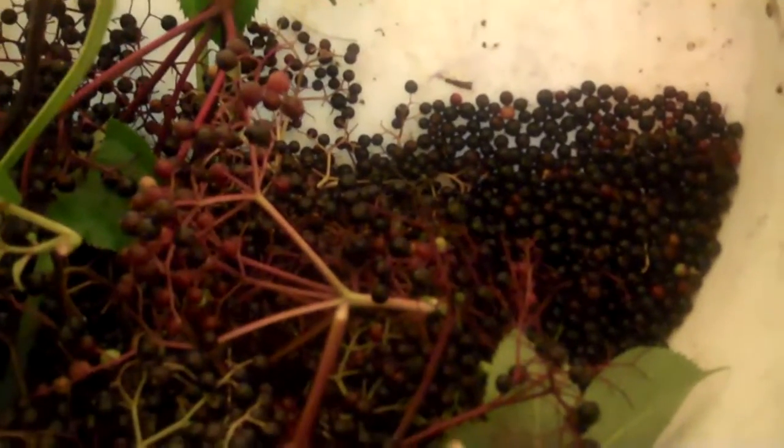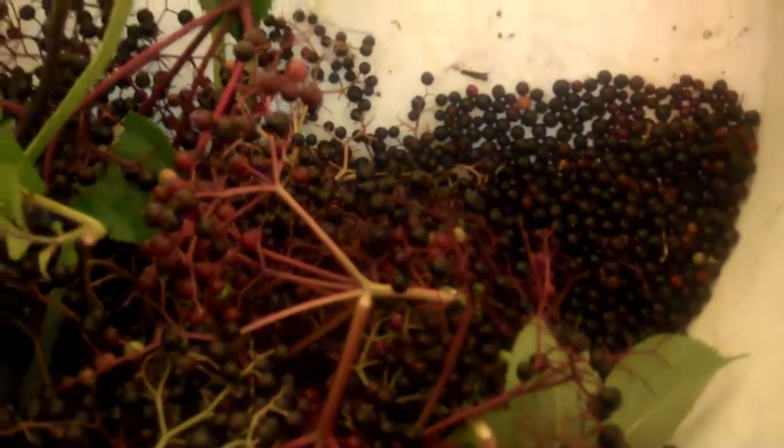Hello. Today is Sunday. Yesterday it was picking peppers and zucchinis and tomatoes.